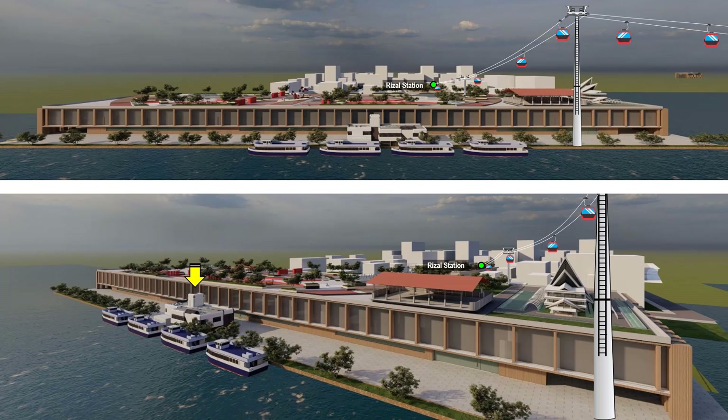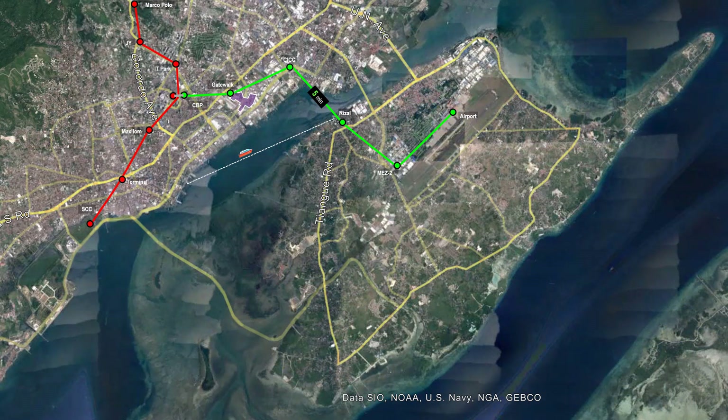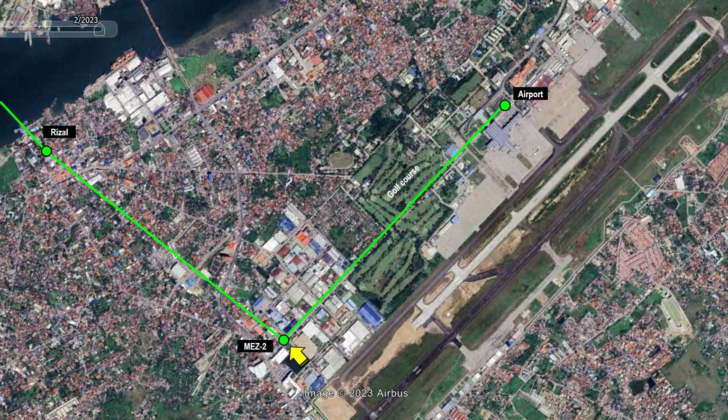Aside from being commuter ferry terminals, both ports additionally function as touristic ports for Maktan channel tours. The population of Maktan Island is 580,000. A dotted line divides the population equally in half — the western half will use the Rizal Station, and the eastern half will use the Mez 2 Station. Jeepneys and tricycles, which are prevalent in the island, will be the connecting modes of transport towards the two stations. Travel time to cross from Maktan to mainland Cebu will take only 5 minutes, compared to much longer current jeepney travel times.